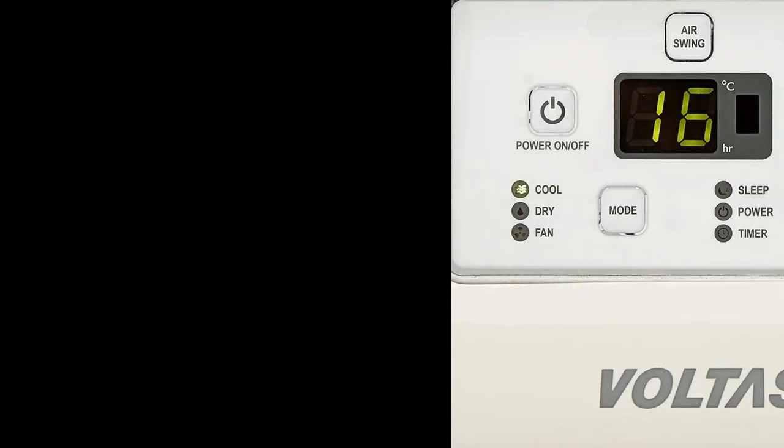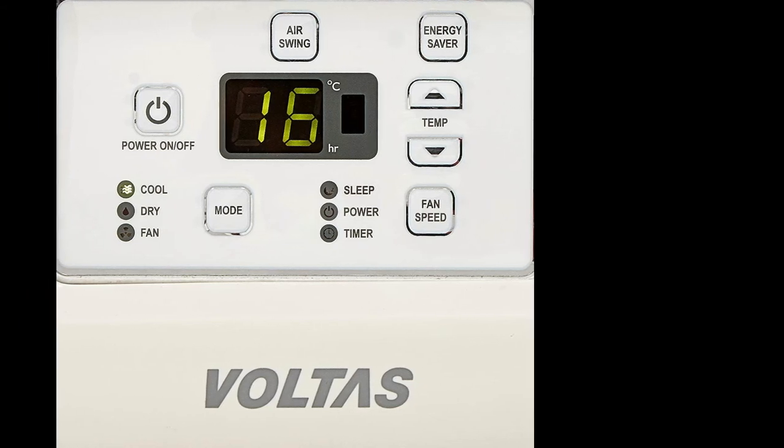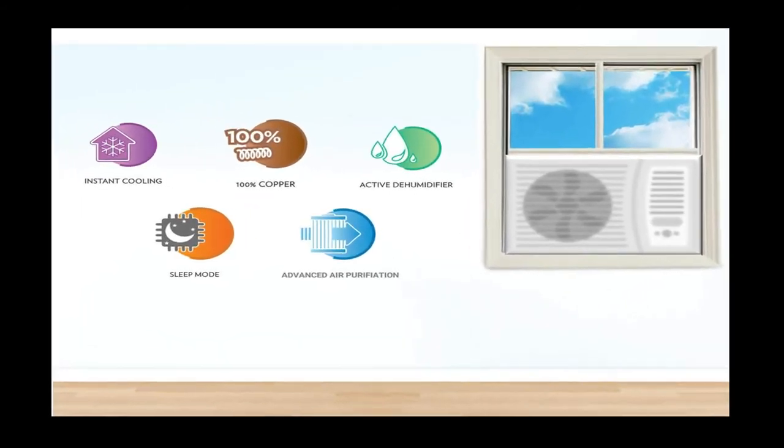During monsoons, the air conditioner also takes care of excess moisture. The air conditioner also has an eco-mode to improve energy efficiency and a sleep mode to maintain a constant temperature, while keeping the noise level low.